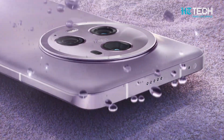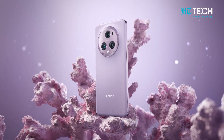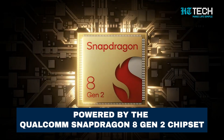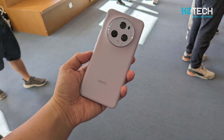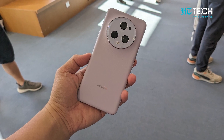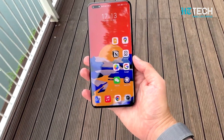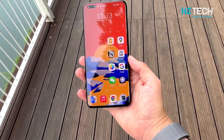Experience seamless performance and endless possibilities with the Honor Magic 5 Pro. Powered by the Qualcomm Snapdragon 8 Gen 2 chipset, coupled with 12GB of RAM and up to 512GB of storage, this device ensures effortless multitasking and ample space for your apps, games and media.